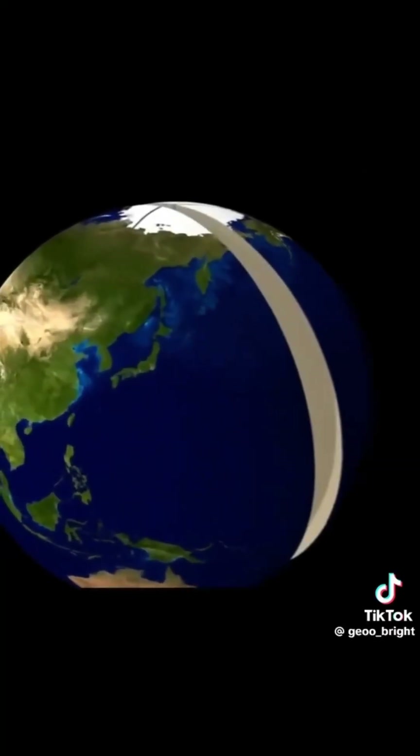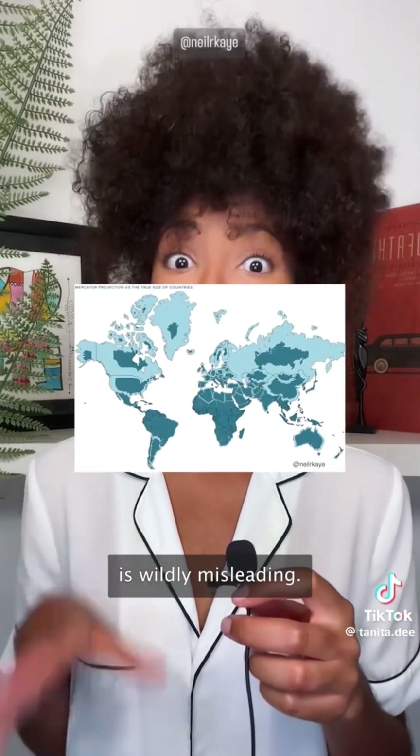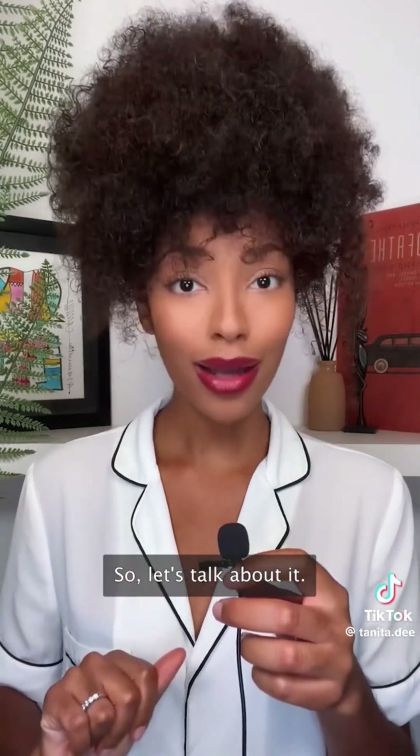The maps we usually see are based on something called the Mercator projection. Watch this. Our current world map is wildly misleading.